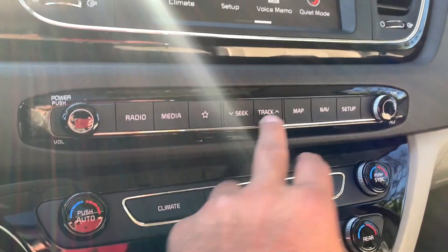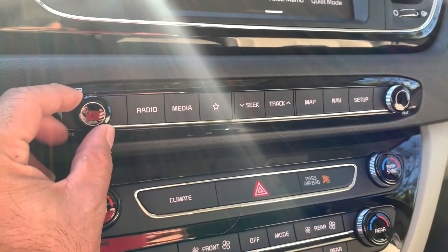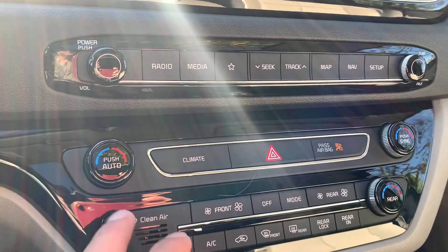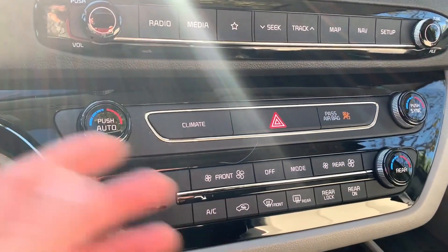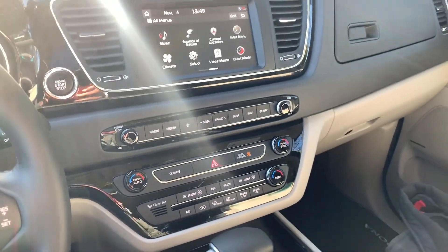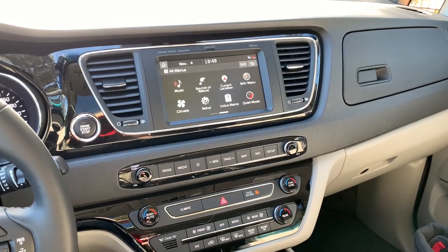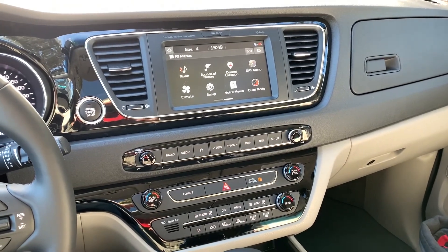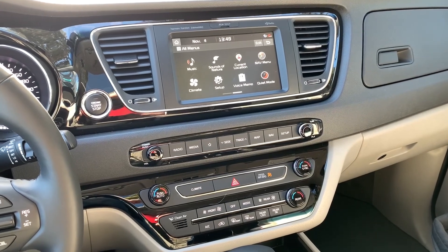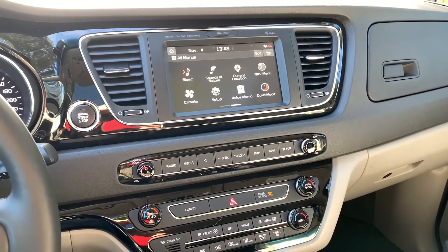You get some hard-touch buttons, your favorite button up here just to the left of the seek and track buttons, and small dials for volume and tuning. The climate controls are so easy — so Kia. It's just simple and easy to maneuver through, and I'm a big fan of that. I've seen some pictures for the 2022 model — even easier. Kia does that right.